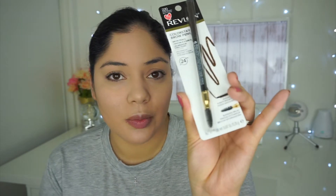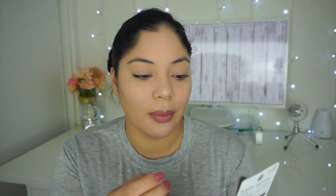Just to touch base on that concealer — I felt like it didn't fully cover my dark circles; it was a little sheer. But then again, it doesn't claim to be full coverage. For eyebrows, I found this Revlon Colorstay brow pencil in Dark Brown. It comes with a spoolie and it's a retractable pencil. It says up to 24 hours and it's waterproof, so I'm going to give it a try.